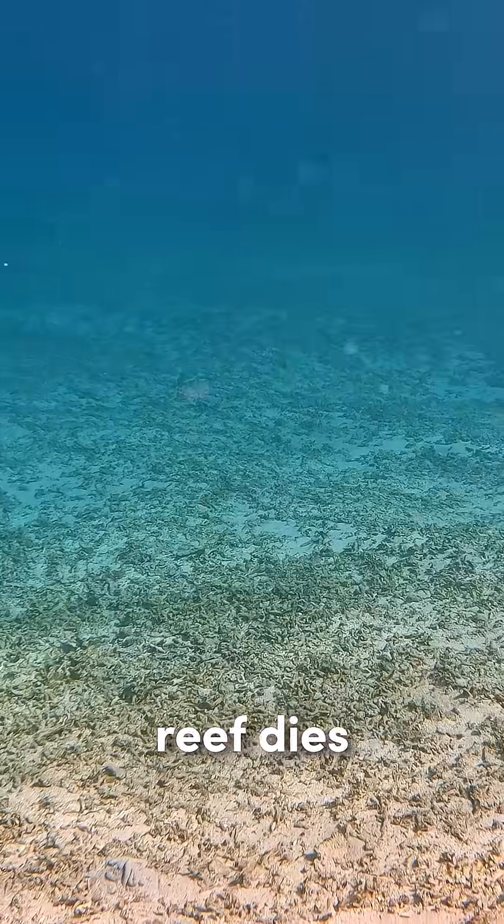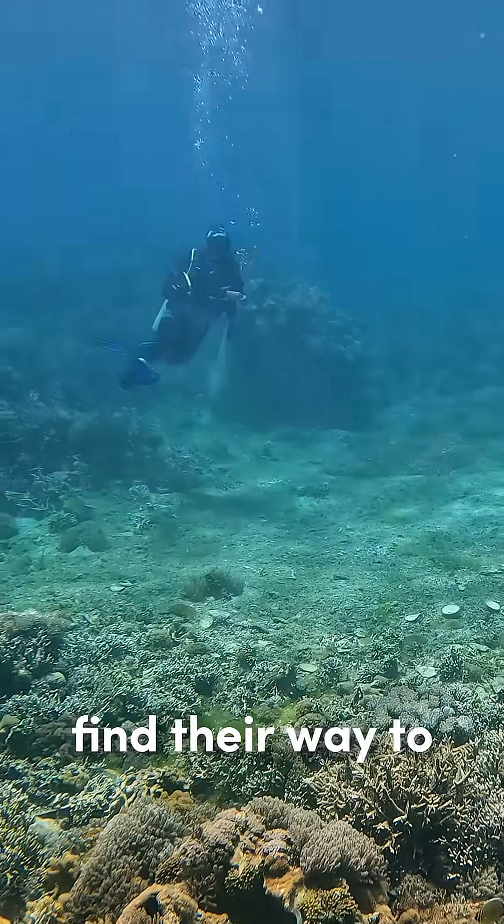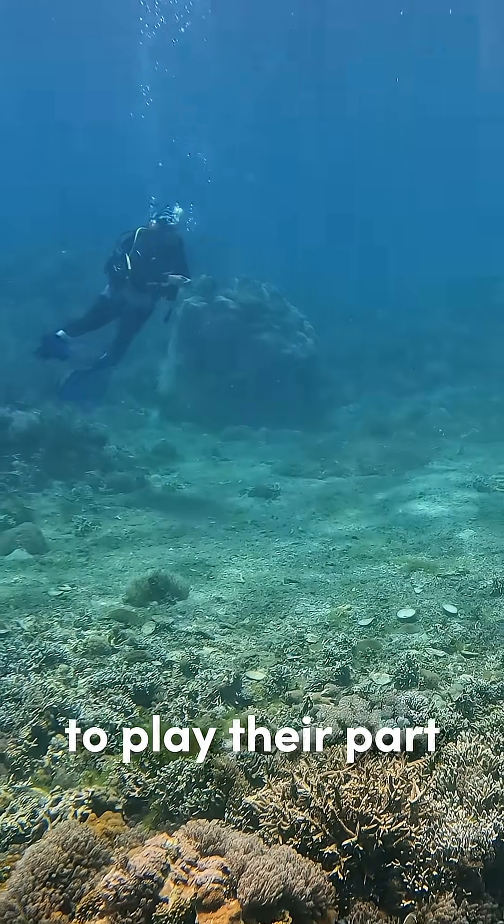But when a reef dies, this symphony goes quiet with it, resulting in a cycle of decline as fewer animals can find their way to the reef to play their part in restoring it.